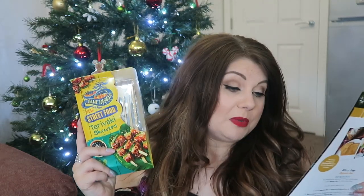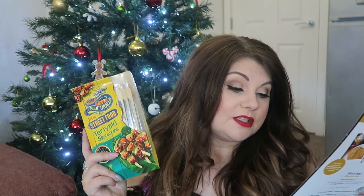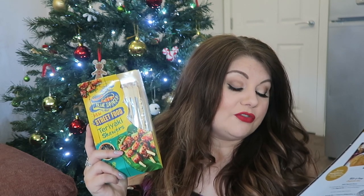First of all, we're going through everything that is standard in both boxes. The first thing we have — and as soon as I saw this it was right on top — is Blue Dragon Street Food Teriyaki Skewers. It's a little kit for you to make the skewers yourself; you just need to add diced chicken breast. It's really easy for a dinner idea. Normally this would be £2.70. When we went to South Korea and Japan the street food is incredible, so it'll be really interesting to see what these are like.